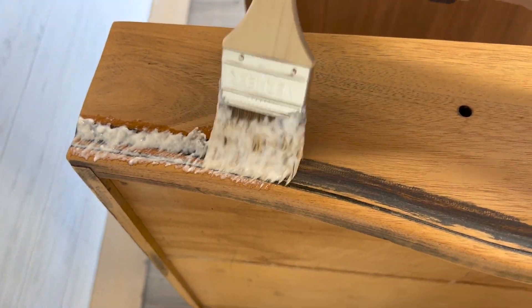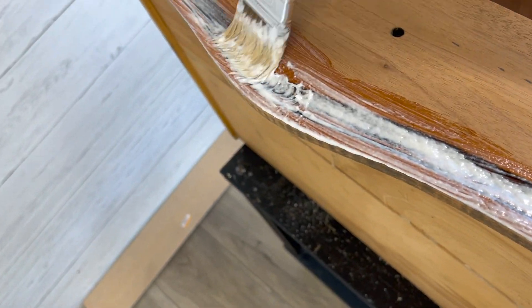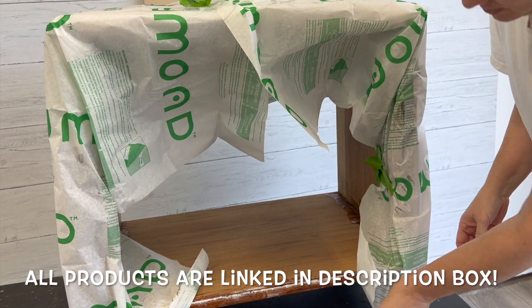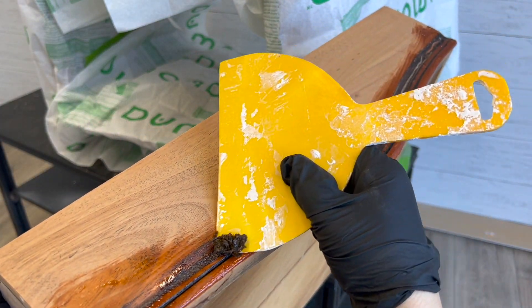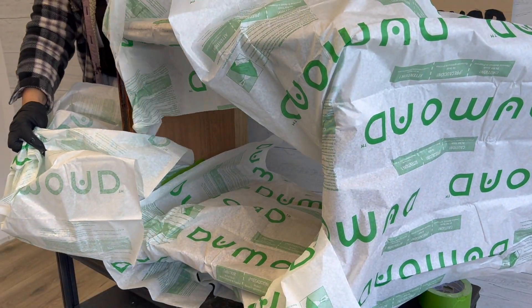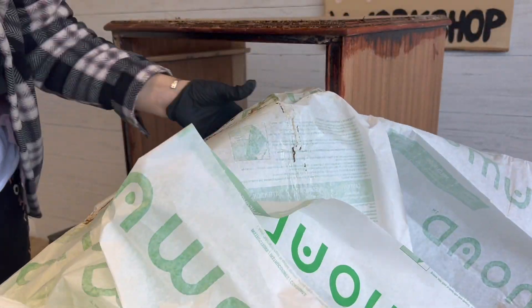You typically want to layer chemical stripper on quite thick — don't be stingy with it. Once I had done that, I used this special laminated paper to wrap the table up so that the stripper could sit overnight without drying out. The next day I started scraping. I used a plastic scraper to start out with the drawer front, and then I removed the paper from the body of the table and used my scraper to get into those grooves on the top trim edges.